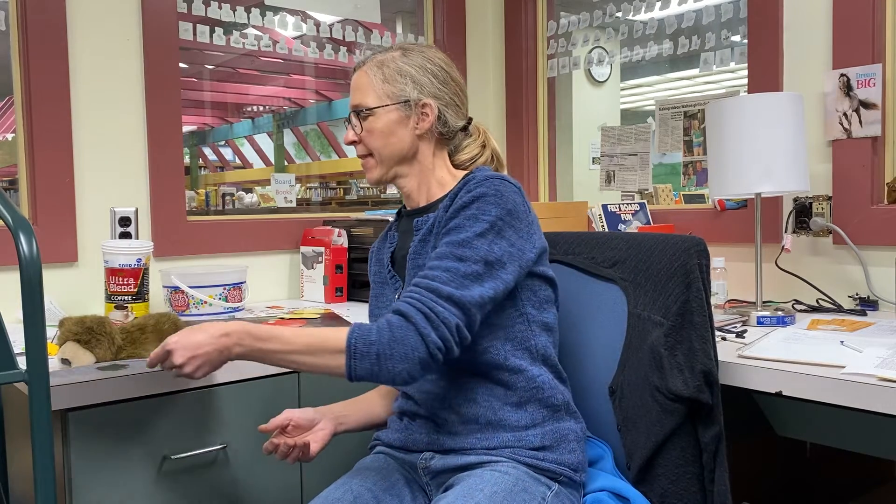There's also a closing rhyme called My Hands Say Thank You. It goes: my hands say thank you with a clap, clap, clap. My feet say thank you with a tap, tap, tap. Clap, clap, clap. Tap, tap, tap. Roll your hands and say hooray.